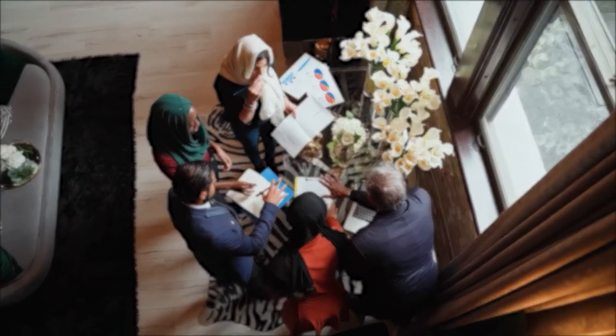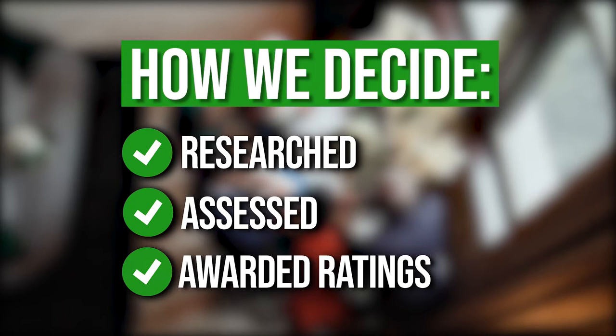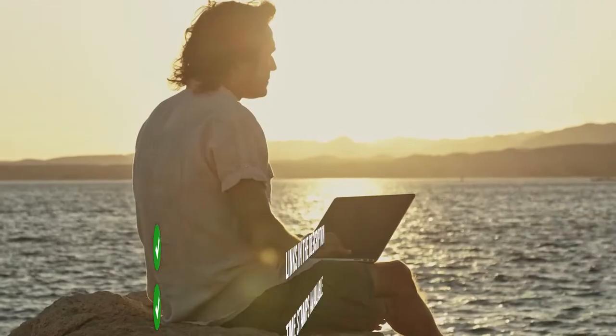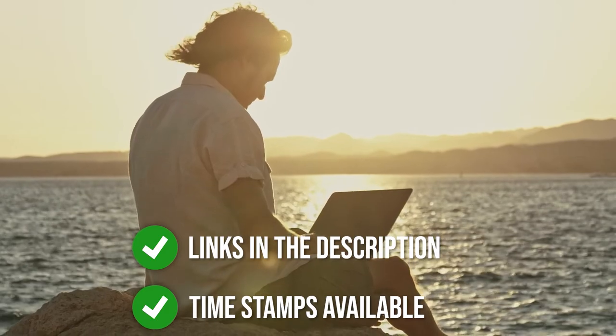The team at TrustedChampyGuy.com have researched, assessed, and awarded ratings to all the boat seats that will be presented in this video. We have selected our top rated options for you, making it easier to decide which one to buy today. To help you further, there are timestamps and direct links to all the products in the description below.